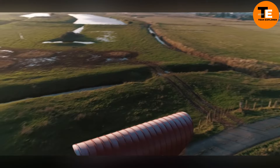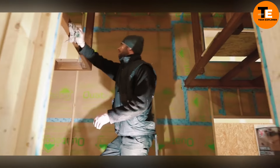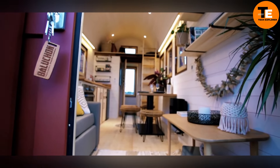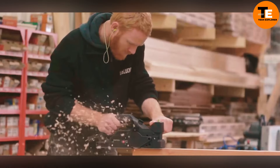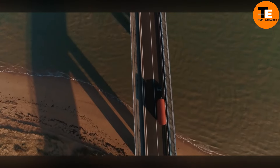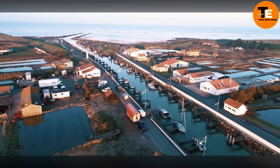Built on a sturdy spruce frame, the house is clad in red cedar paneling, giving it a charming and rustic appearance. It sits on a steel two-axle trailer, making it mobile and easy to transport. Inside, the space is thoughtfully arranged, featuring a dining table that can seat up to six people, providing plenty of room for social gatherings despite the house's compact size.